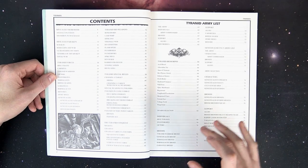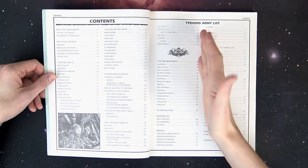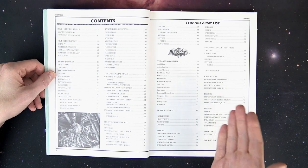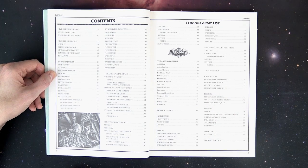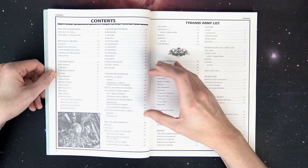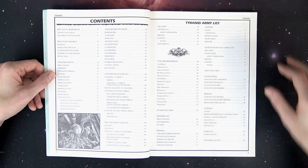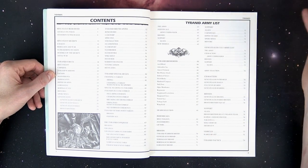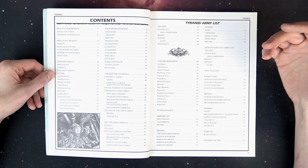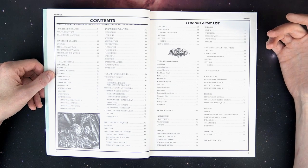Contents-wise, the army list itself ran from page 65 to 79, and from page 64 earlier. The majority of the book was all fluff, with maybe about two pages of special rules, and then it got into strategy levels, mission selection, and all that stuff.